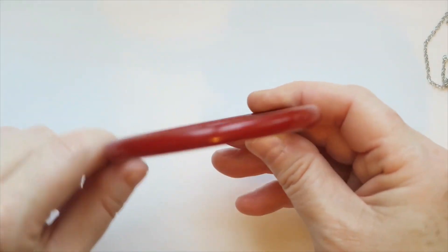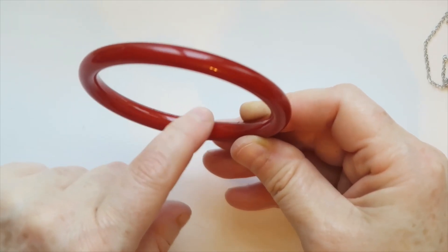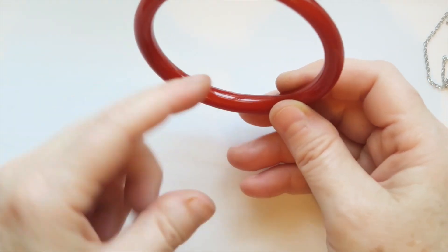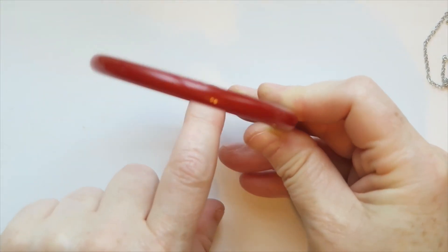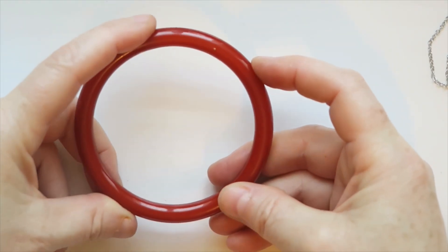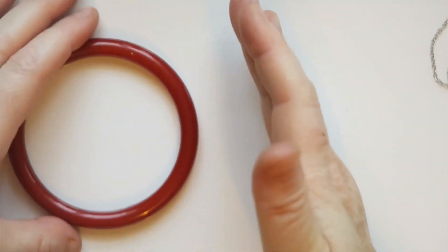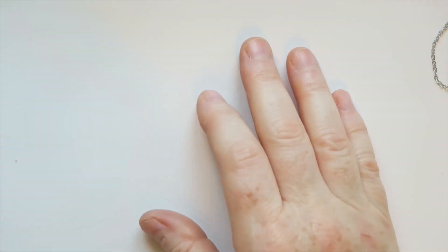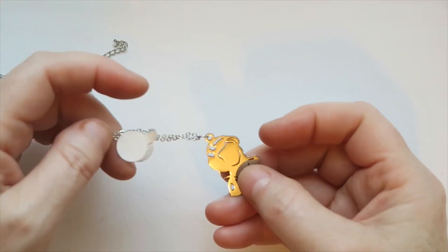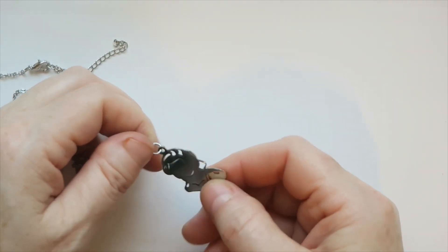Here you can see there's a seam. If you see a seam, you know it's not going to be Bakelite because Bakelite is poured and then cut. If you see a seam, you know it was poured into a mold. Whereas Bakelite would be poured into a big thing and then cut — chop, chop, chop. If I'm wrong, tell me, but Bakelite doesn't have seams, right?